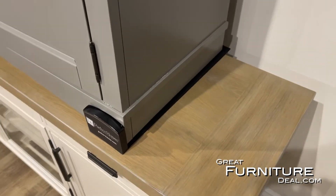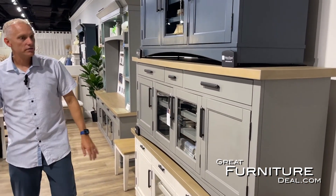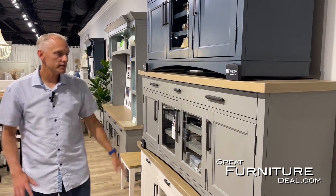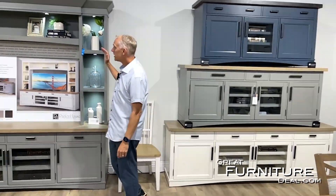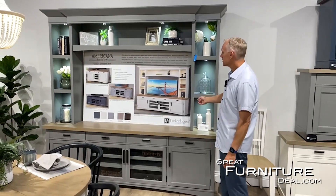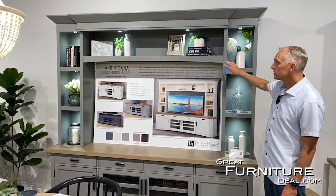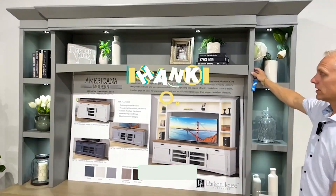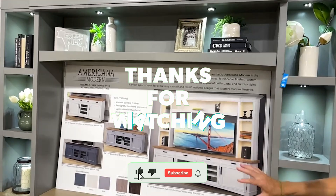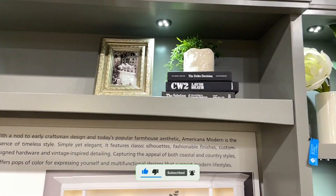Multiple consoles for all your needs — three colors, three sizes. One of the great things about the TV consoles is that you can also add a hutch to every one of them. Whether it's the 63, the 76, or the 92 inch, you can add the hutch to it. The hutch has built-in touch lighting, which adds great ambiance. You can add that to every one of the consoles to make it a full entertainment unit.